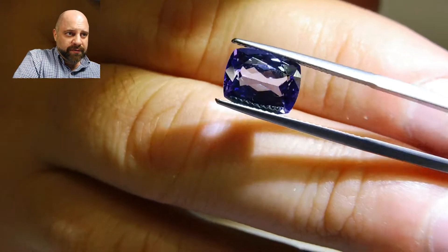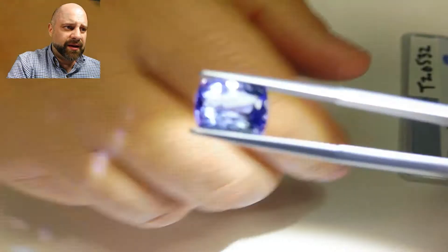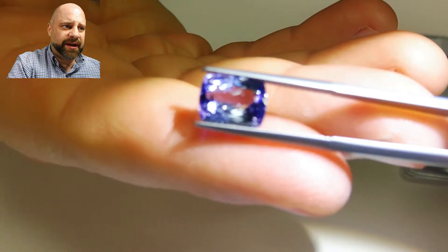Here's a quick peek at the certificate. You can also see pictures of it on the website. It is really a heck of a gem.